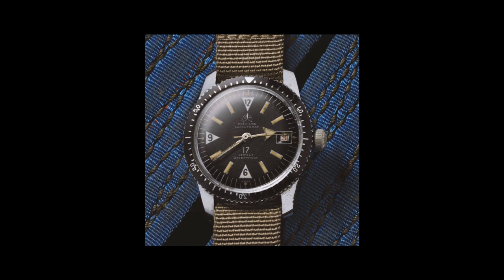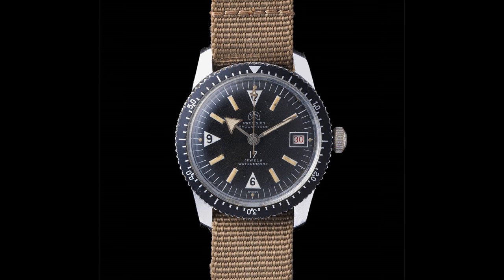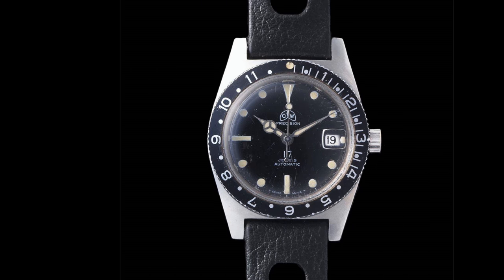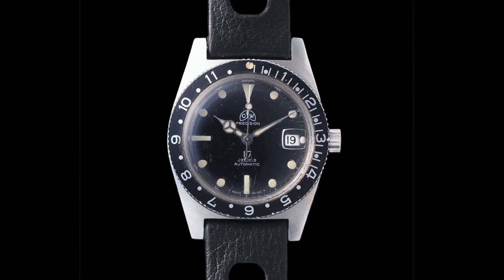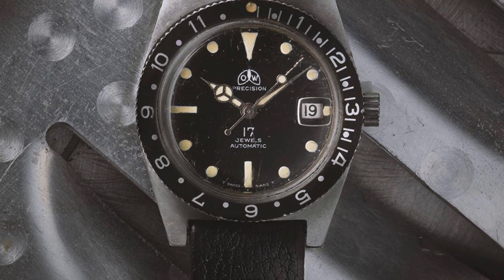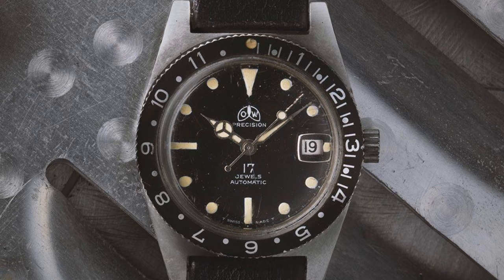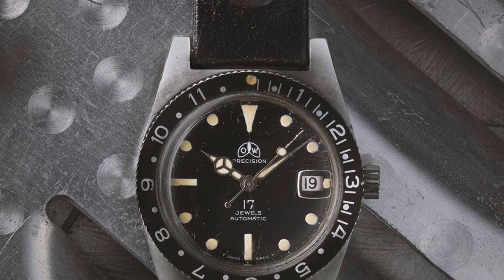The first dive watch from the brand surfaced in 1959 with a 200m water resistance, broad arrow hands and Zodiac-esque dial elements. This was followed in 1962 by the Aquaguard with the same water resistance but now with a skin-diver style case, Rolex-esque dial and 12-hour bezel. Importantly, this watch moved the brand to use ETA movements in their pieces and thus cemented the progression of watches into the future.